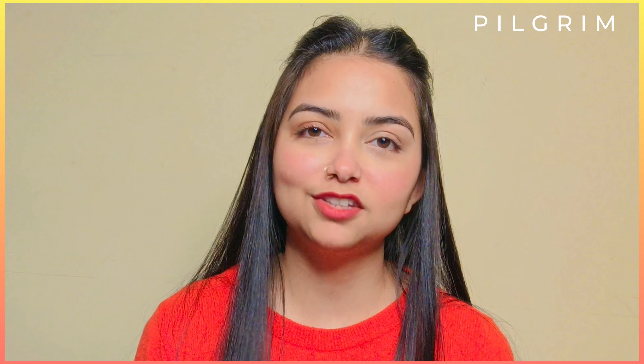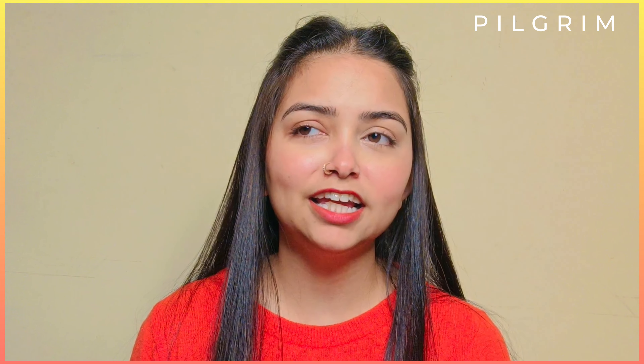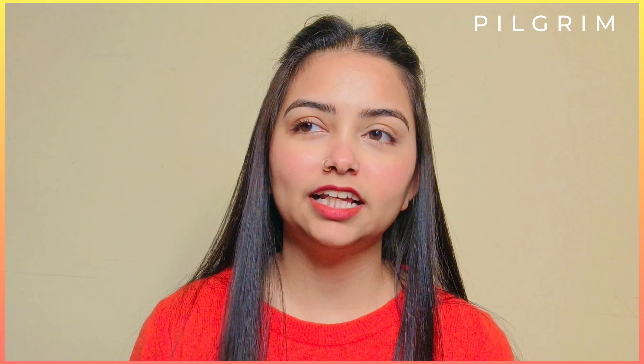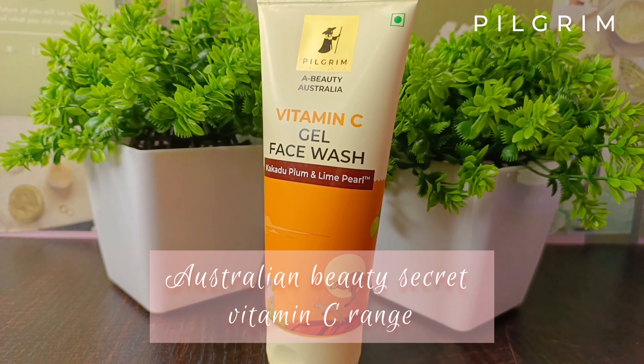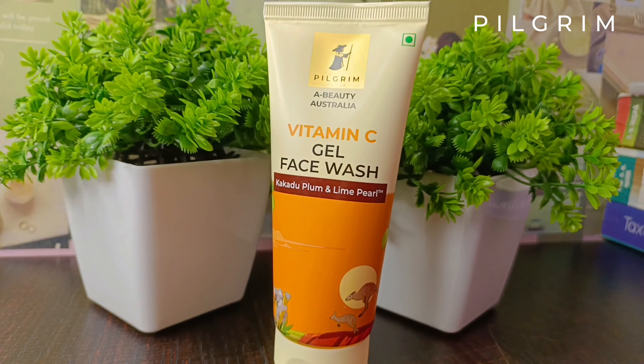You guys know how much I love this brand and I have also shared a lot of their products in the past. So I've been using this product for the past 1-2 weeks and I'm currently obsessed with it, so I thought why not share it with you guys so you can also get the benefits. The product I'll be sharing is Pilgrim Vitamin C Gel Face Wash, and it is their first vitamin C range.